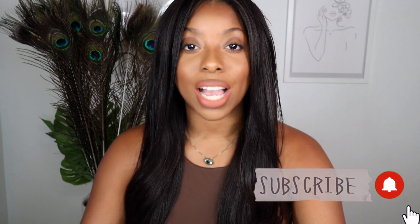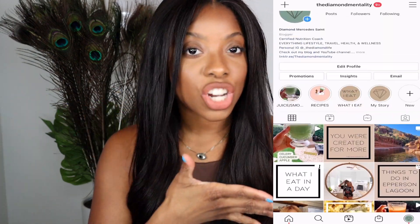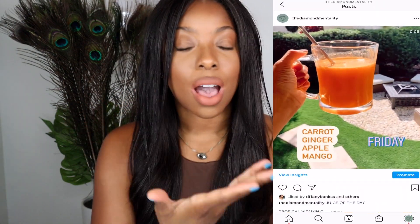Go ahead and check out my Instagram at The Diamond Mentality — there I share content on lifestyle, health, wellness, and beauty as well. If you find your way over to my Instagram, check out my blog; the link is down below. Now that I have all the formalities out of the way and you're a part of the family now.